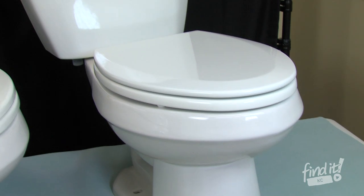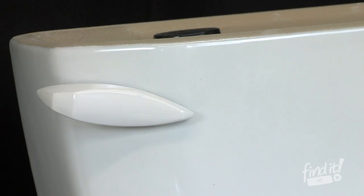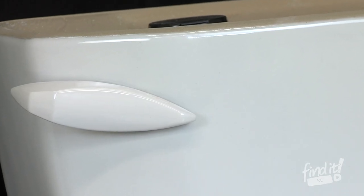Our first model is the Gerber Viper. It's rated at flushing 800 grams per flush and comes in elongated or comfort height. At 800 grams per flush, that's about twice the average of a toilet.